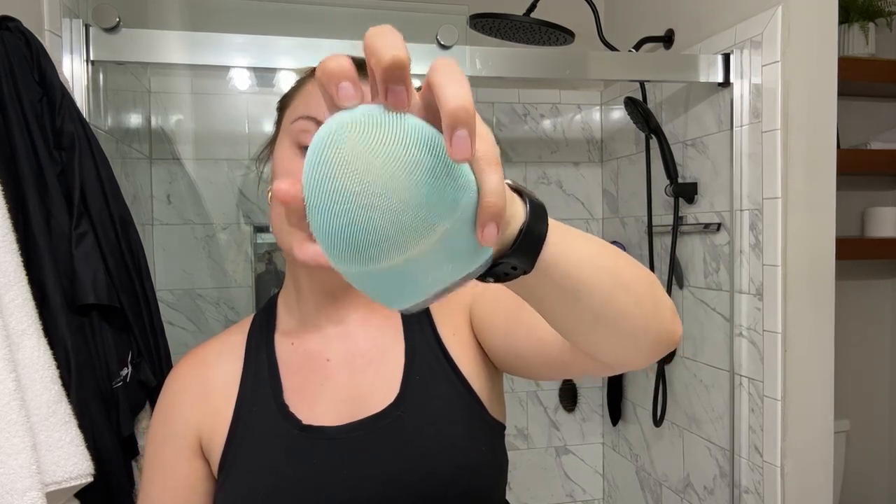A few days a week, if I remember, I use the Foreo device just to get into my pores. I have issues with clogged pores and it really does help. I use it at least a few times a week, depending on how my skin feels — if it's feeling clogged or like it needs extra exfoliation, I'll use it. I do also use chemical exfoliants to help with that.